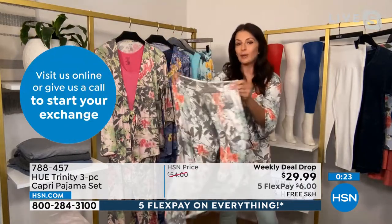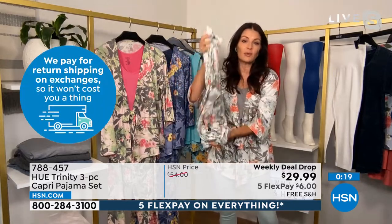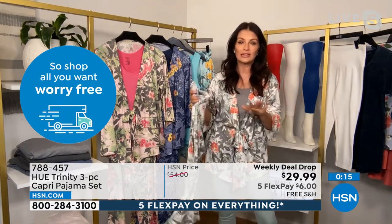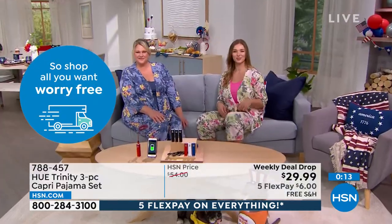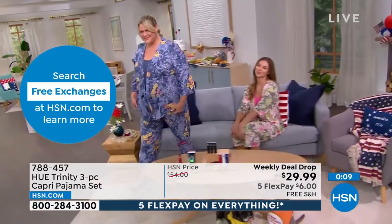It's generously sized for beautiful fabric drape and ease of movement. Sarah is usually between an extra small and small, and she's comfortable in the small. If you're between sizes, she suggests going up.